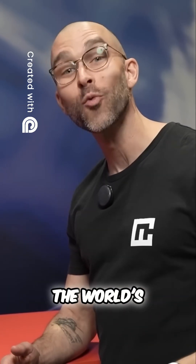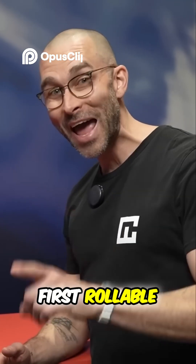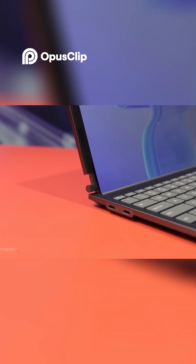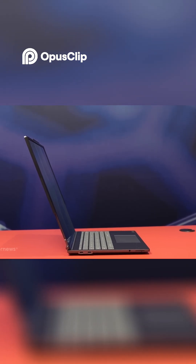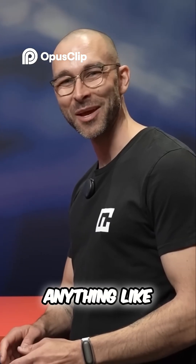This is Lenovo's new ThinkBook Plus Generation 6, the world's first rollable AI PC. I love it — never seen anything like it before.